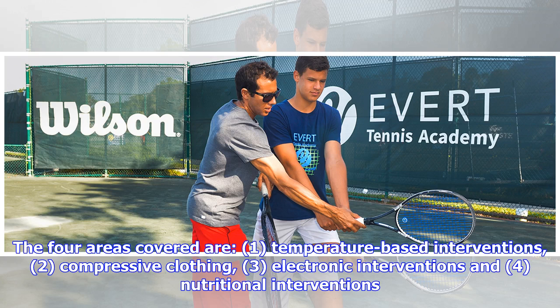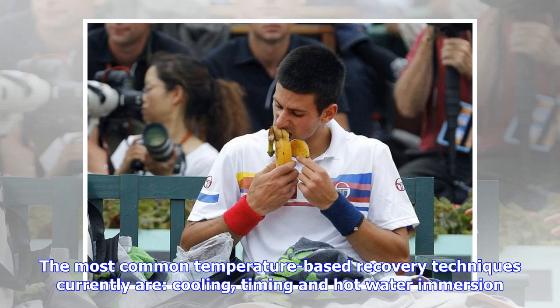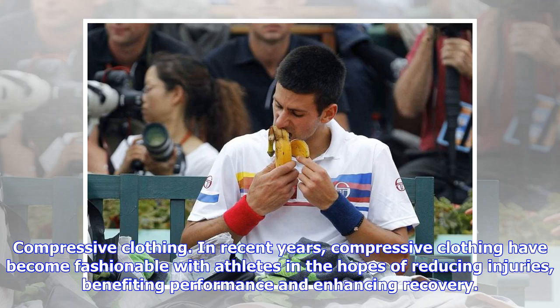The four areas covered are: one, temperature-based interventions; two, compressive clothing; three, electronic interventions; and four, nutritional interventions. Temperature-based interventions — hydrotherapies — have been in use for several thousand years. Spas, pools, steam rooms, cold pools, and contrast temperature protocols were used by the ancient Greeks and Romans. The most common temperature-based recovery techniques currently are cooling, timing, and hot water immersion.